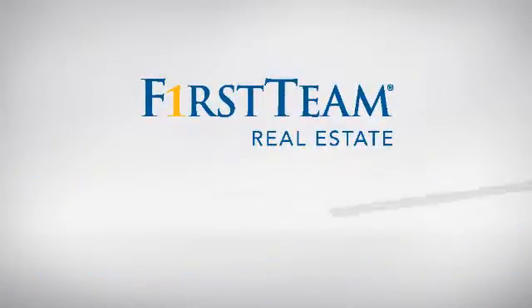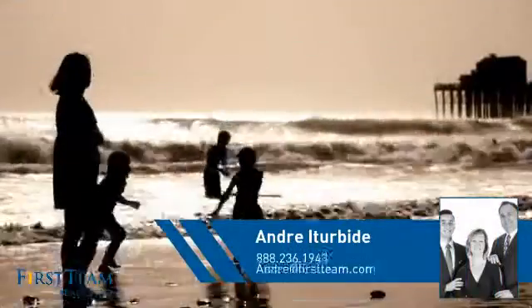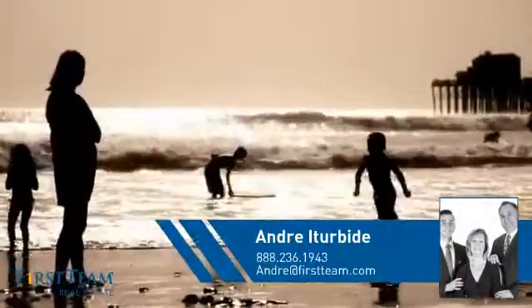At First Team Real Estate, you'll find just the right home for you. This video is brought to you by your real estate agent, Andre.